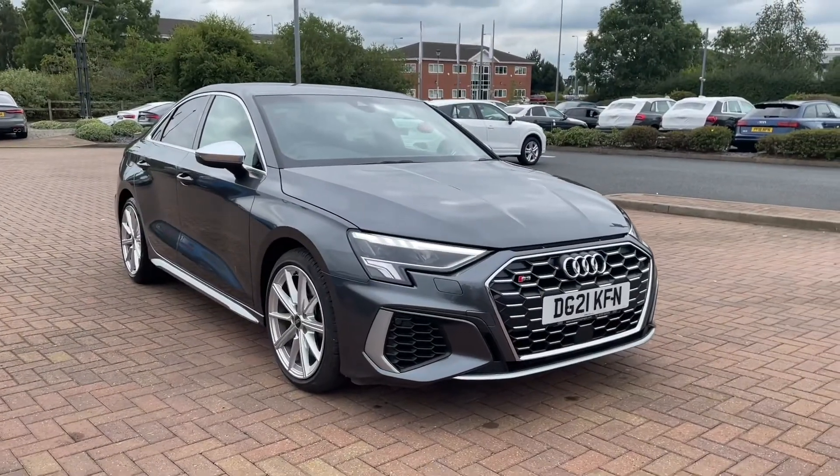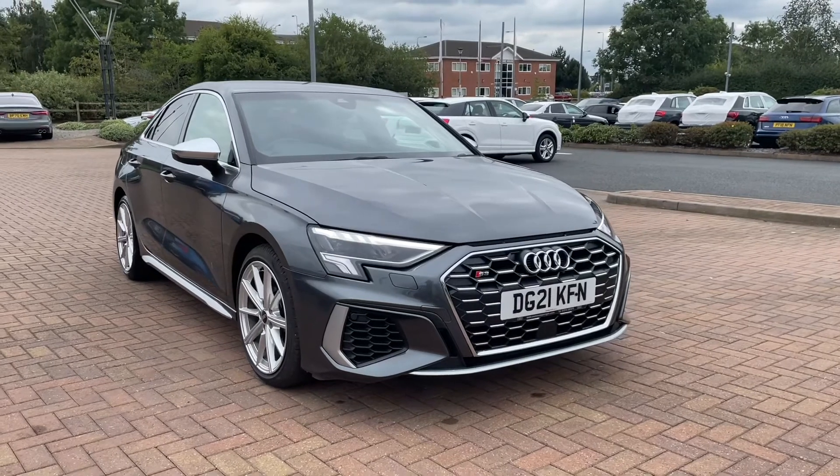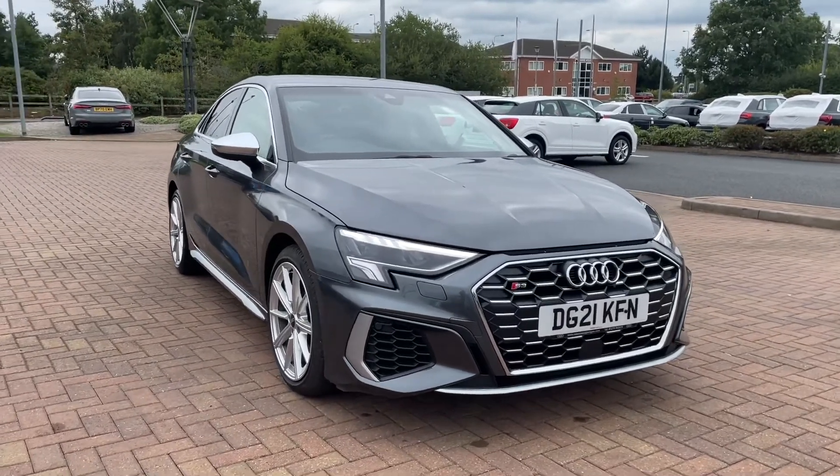If you'd like any more information on this stunning car, please feel free to give us a call on 0785 250 444.